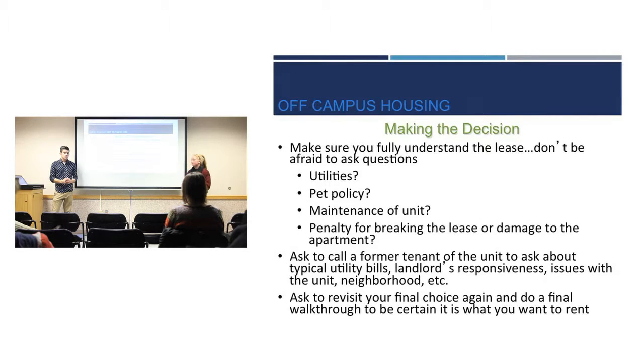When making the decision, consider whether utilities are included, what the pet policy is, and the upkeep of the place. Will you have a lawn to mow over summer or sidewalks to shovel? What are the penalties for breaking a lease or damaging the apartment? If you're living in a household full of guys, you're more likely to break something and not get your security deposit back — so those are all things to consider.